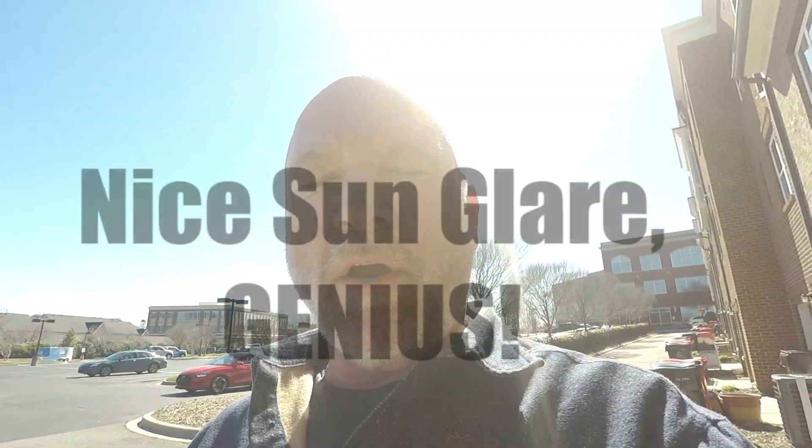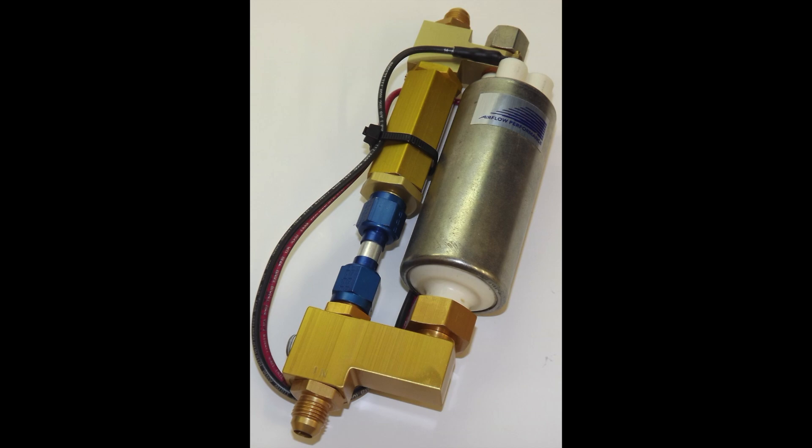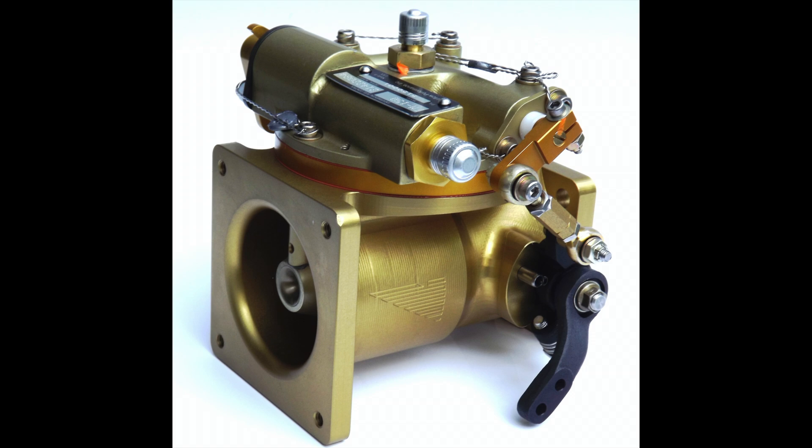Don Rivera recommended Tom Swearingen to build the flight lines for me. Don is the owner of Airflow Performance, which created the fuel injection system for the IO-540. The Airflow Performance fuel injection system is basically three components: the fuel boost pump, which is underneath the floorboards behind the fuel selector, and then the engine-driven fuel pump, which has a line that runs up to the fuel controller — the FM 150 fuel controller.